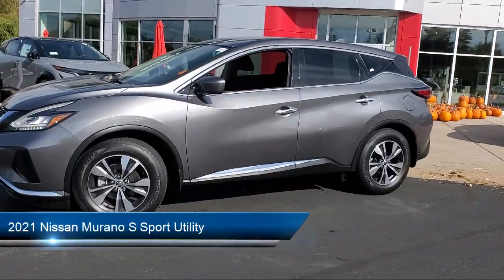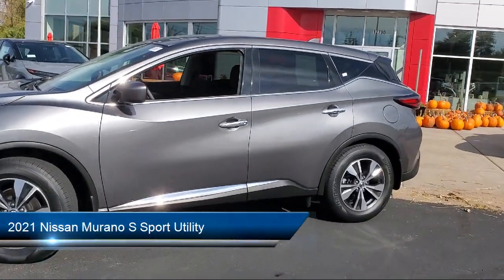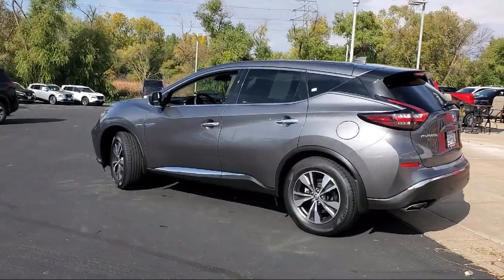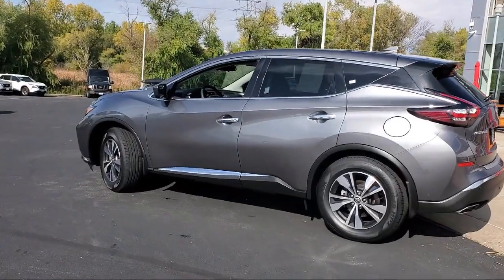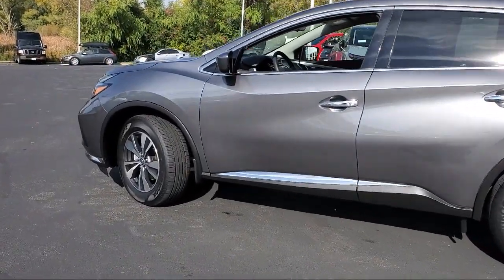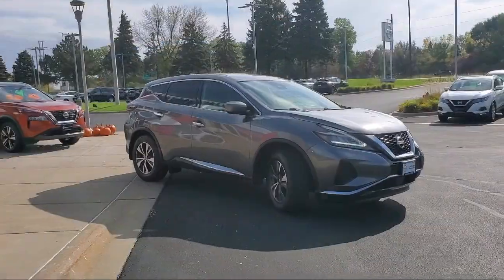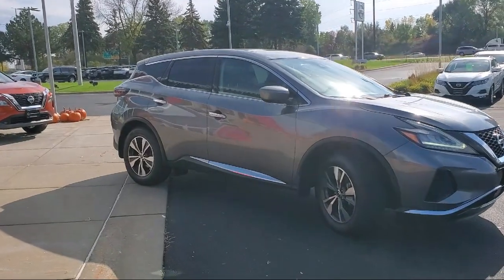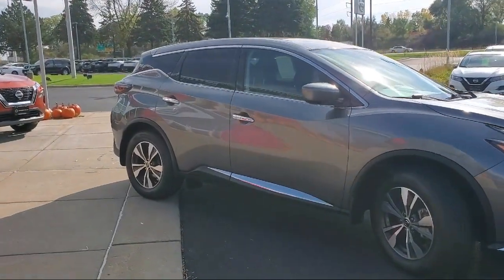It comes equipped with parking sensors, Nissan Connect featuring Apple CarPlay and Android Auto, Blind Spot Warning, Keyless Entry, Sirius XM Satellite Radio, Rear Spoiler, Auto High Beam Headlight Control, Speed Sensing Steering, Outside Temperature Display, Steering Wheel Controls, and has less than 30,000 miles on the odometer.